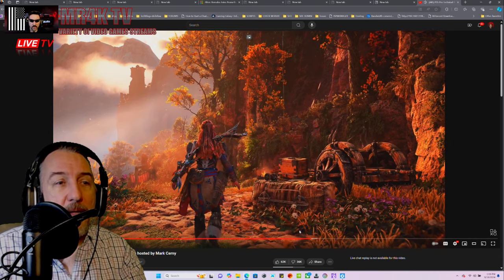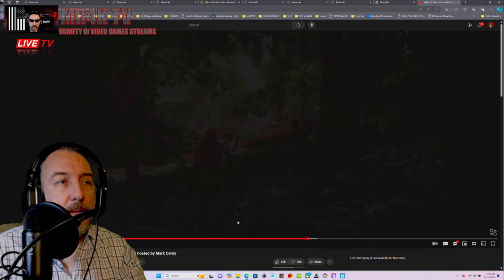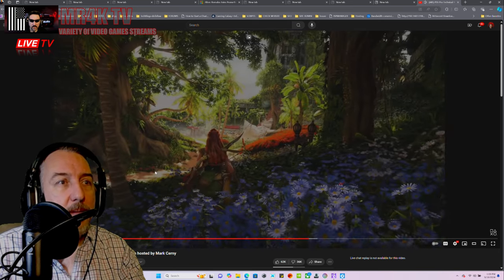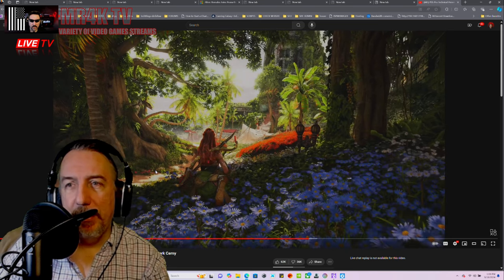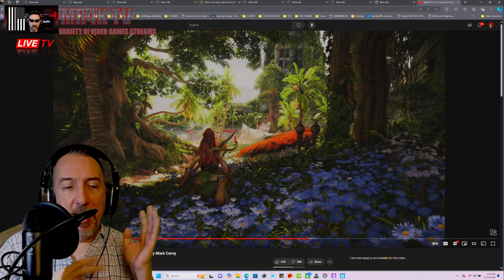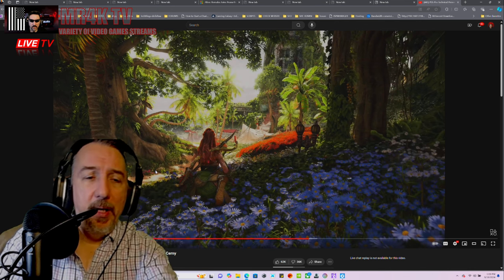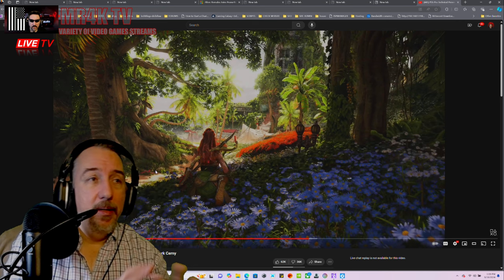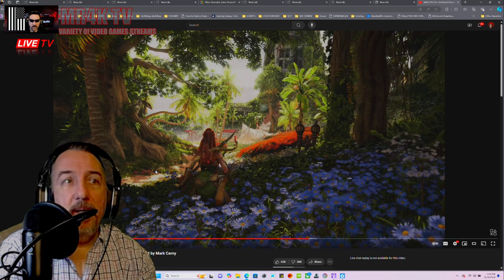I want to go back — I know it's difficult for you guys to see on your screens but I'm seeing it on my OLED monitor in 4K and it is gorgeous.